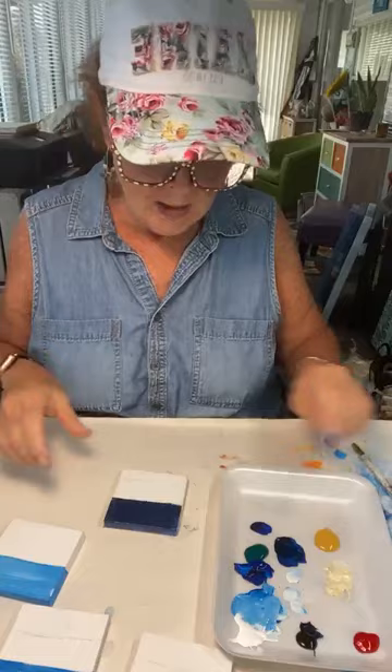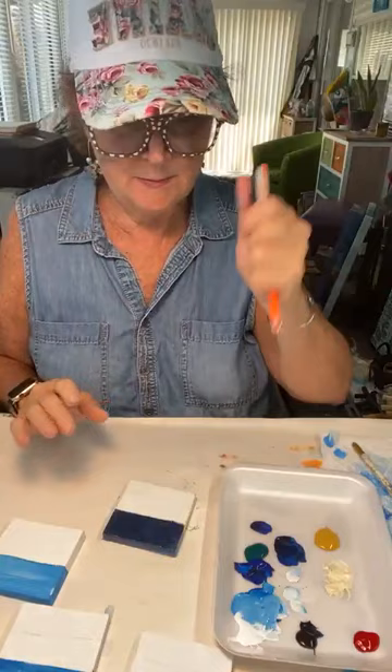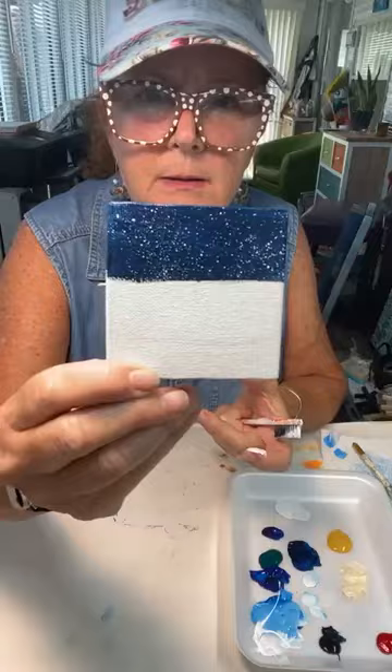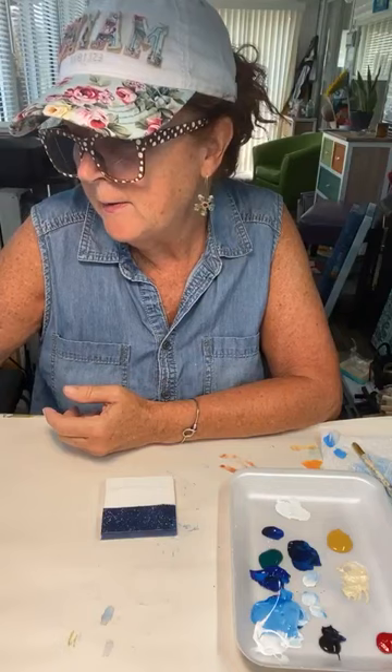Before we paint the rest, let's paint the stars on the sky. I'm just going to add a little water to my white paint to make it watery, then use my old toothbrush to spatter. Move everything you don't want spatters on — it travels! And now you've got a little starry sky.